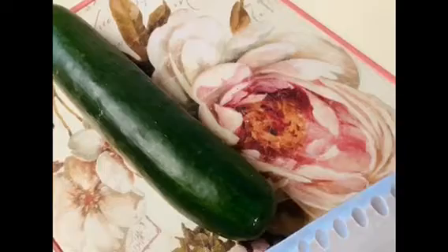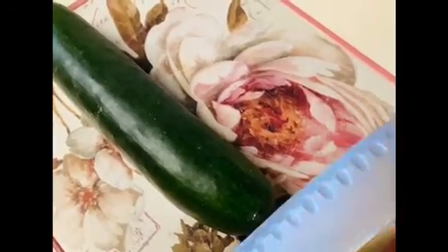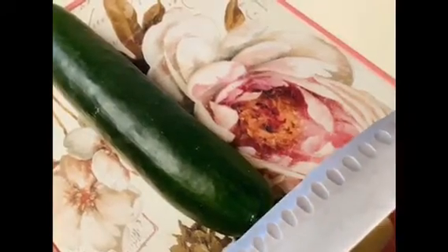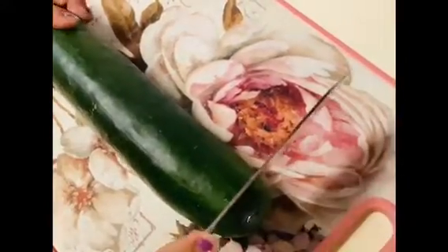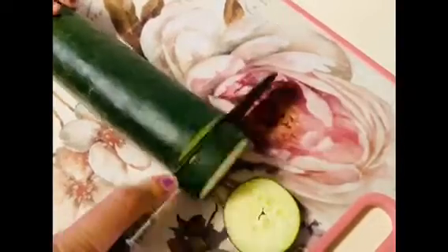Make sure the cucumber is washed, and have a knife. When you're working with a knife, make sure you are very safe and have somebody to supervise you. Then go ahead and cut it into slices.